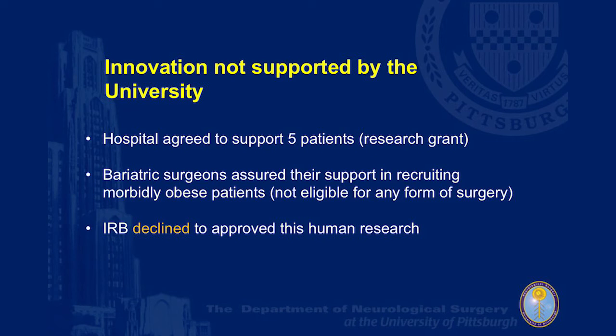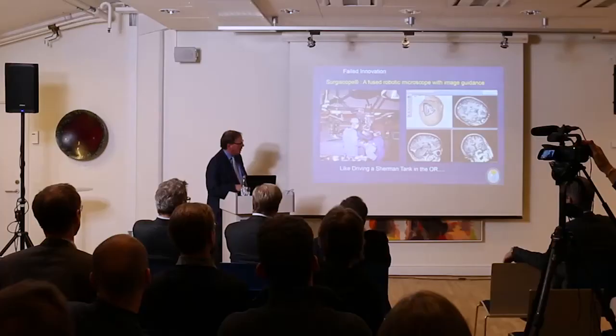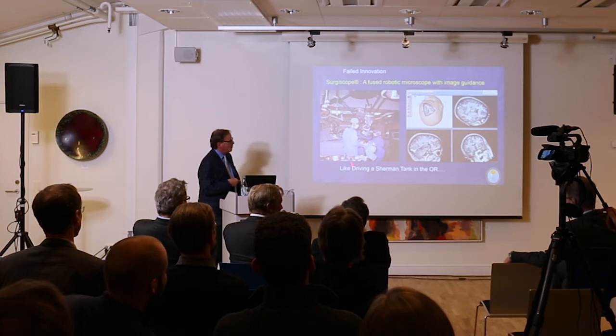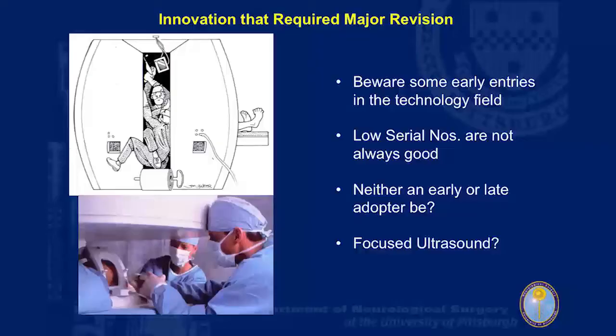Every once in a while a fantastic idea just doesn't work out well. One was the Surgiscope — Elekta joined a company in France mounting a microscope to a surgically guided instrument. The reality in the operating room was like driving a Sherman tank. The nurses left in despair and the chief resident had to pass instruments because everybody else had given up. Early generation intraoperative MRI devices were also not optimized — they didn't account for surgeons who have to fit inside to do the case. So in certain cases being serial number five with the Gamma Knife worked out very well, but there are some technologies where being too early is not the case.